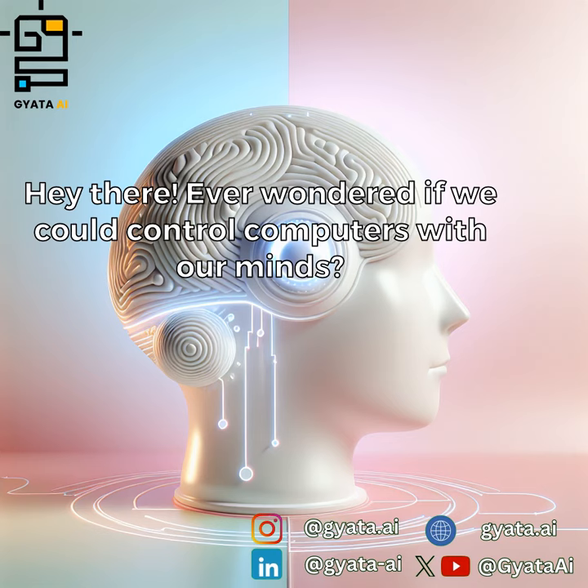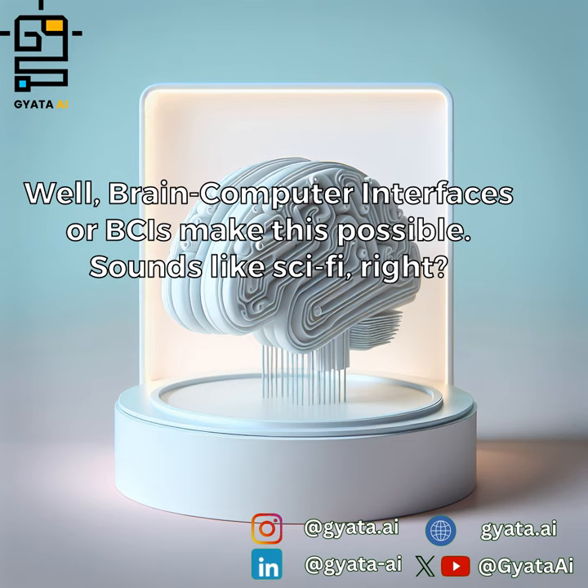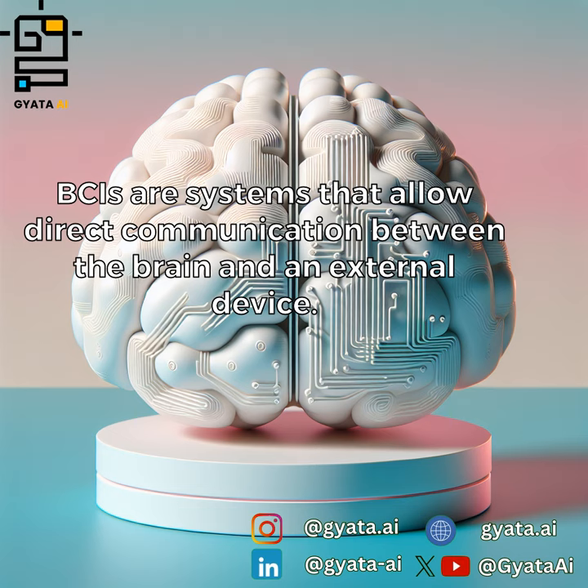Hey there, ever wondered if we could control computers with our minds? Well, brain-computer interfaces, or BCIs, make this possible. Sounds like sci-fi, right? BCIs are systems that allow direct communication between the brain and an external device.